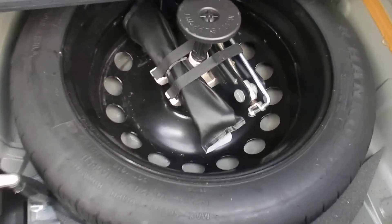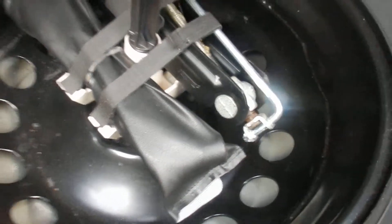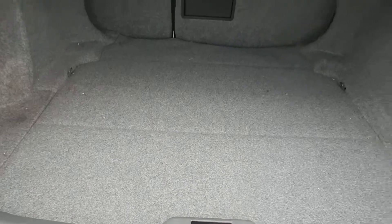Spare tyre and tools in the boot. Pretty tidy in there as well.